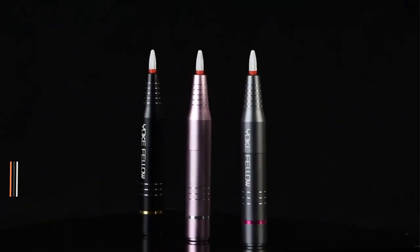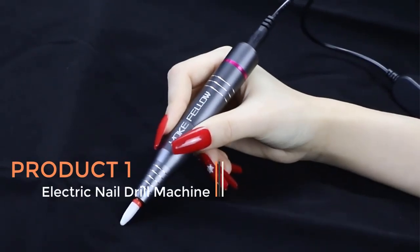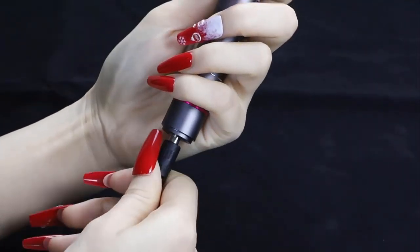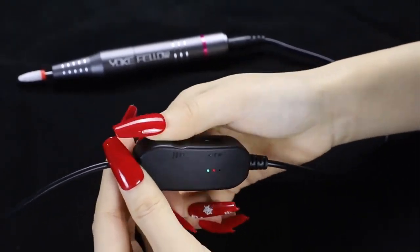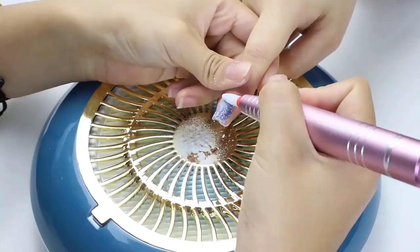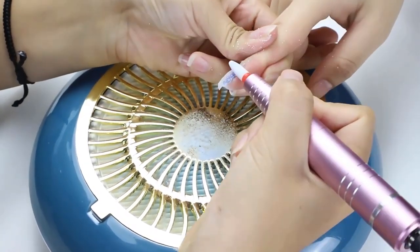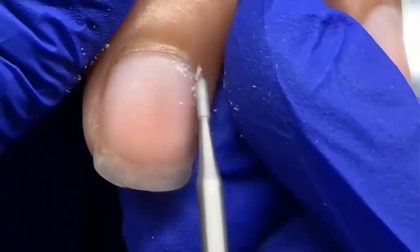Product one — Electric Nail Drill Machine. The electric nail drill machine is a versatile and essential tool in the field of manicure and nail care. The product is a high-speed electric nail drill machine that operates at either 35,000 or 30,000 revolutions per minute (RPM), designed to assist nail technicians, beauty professionals, and individuals in achieving precise and efficient nail grooming, shaping, and polishing.